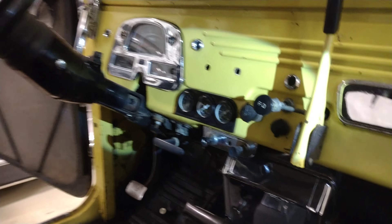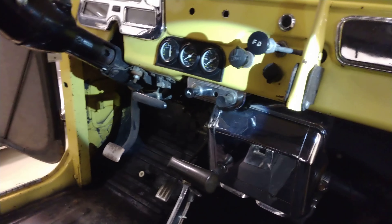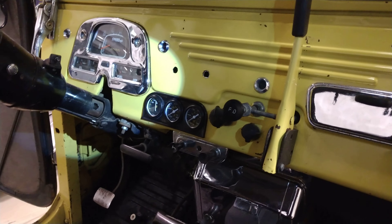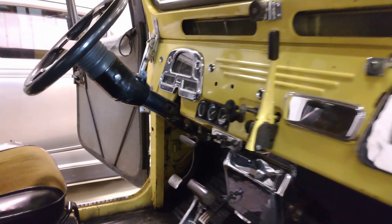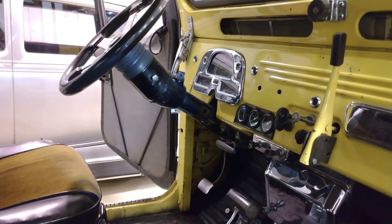This thing's got a B&M shifter — it's an automatic. There are some aftermarket gauges, and that's factory looking right there, though probably not chrome from factory. These are all chrome little dress-up pieces. And there's a tilt wheel, which is probably not factory on this, but cool nonetheless — it looks good.